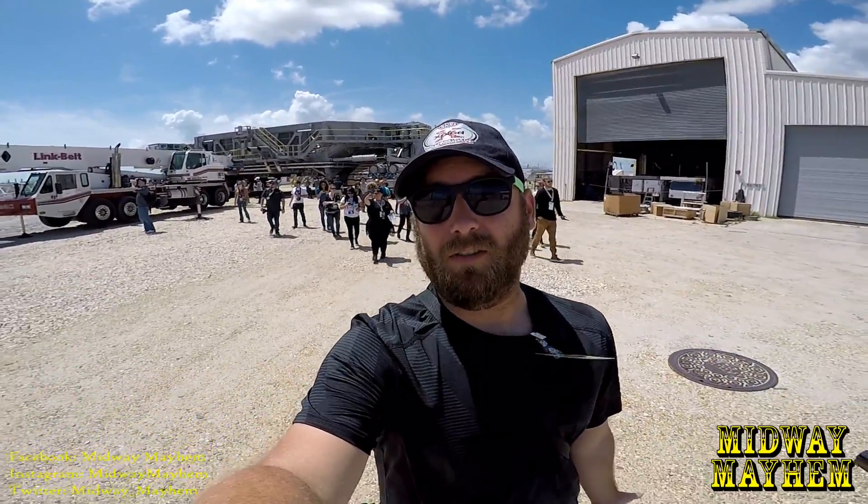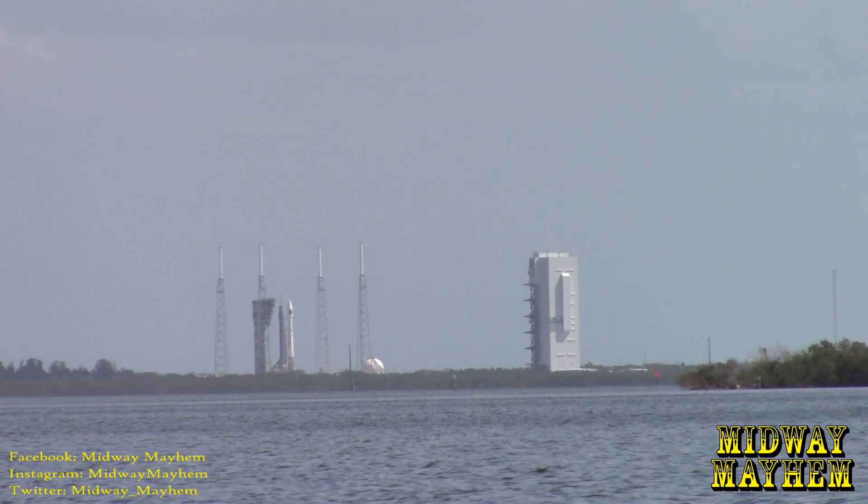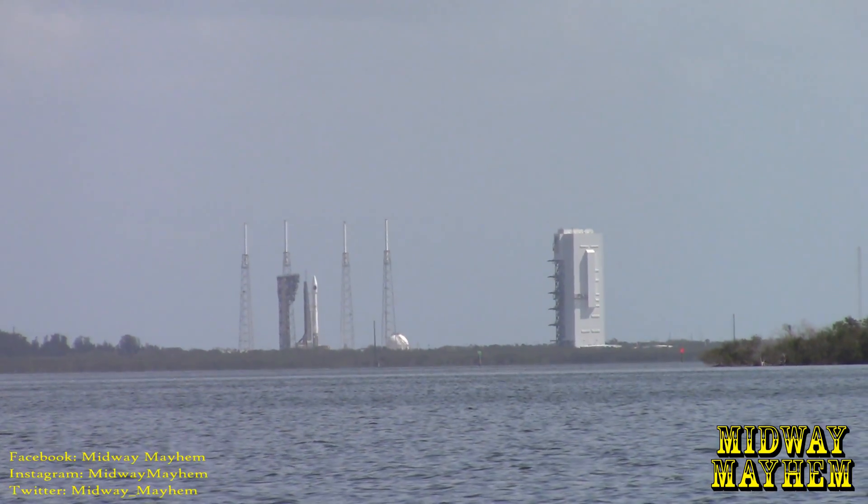That was really neat. We just did the crawler walk, went underneath, got to see some really cool stuff, and had some people speak to us — a really neat experience. These things carried rockets to the pad.